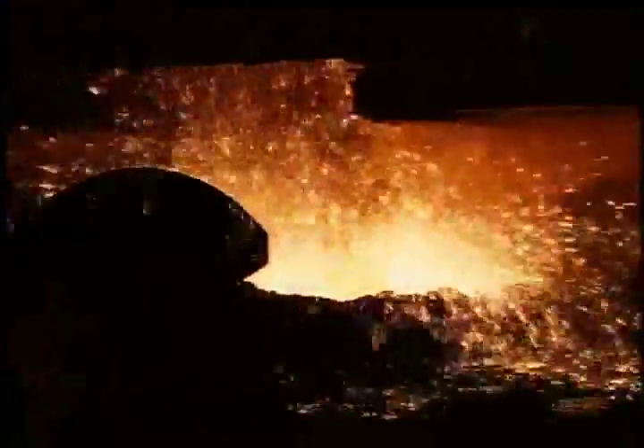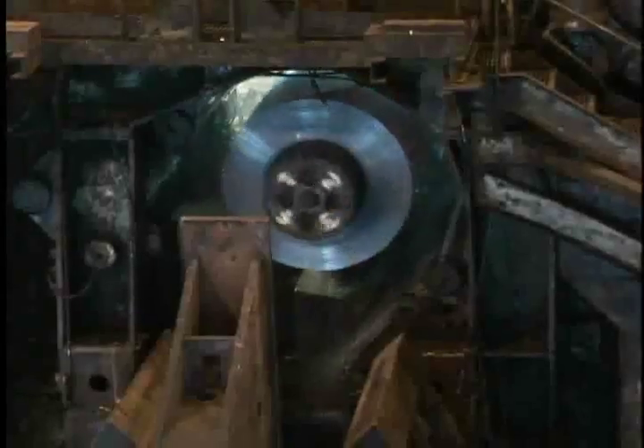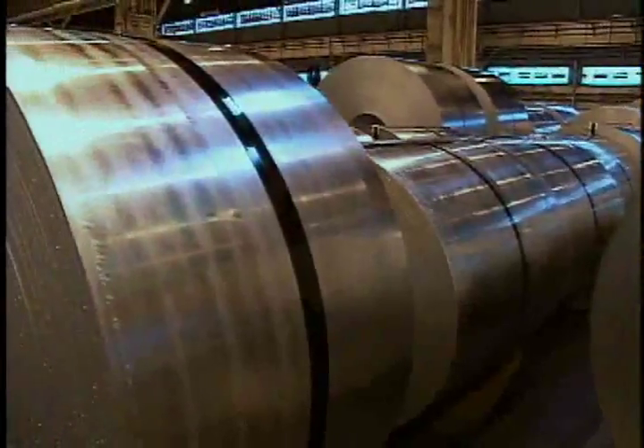Few fireworks displays are more spectacular than the drama that is steelmaking. The story of hot metal and cold steel is fascinating from start to finish, especially when seen through the experienced eyes of United States Steel.